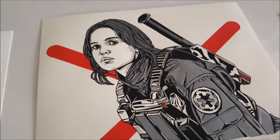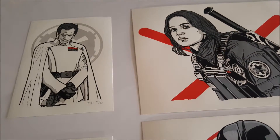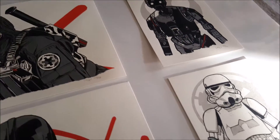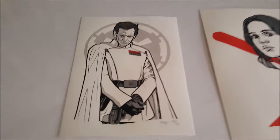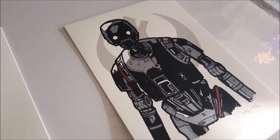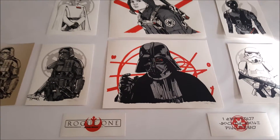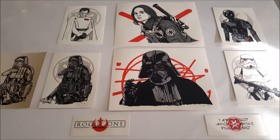Rogue One was such a good movie — seriously, if you guys haven't watched it yet, do yourself a favor and go watch it. It's pretty much everything you love about Episodes Four through Six, and that last hour I could honestly watch over and over again. I love all the handbills — the Death Trooper, Director Krennic, and everyone's favorite new droid K-2SO. It's amazing how Disney keeps churning out lovable droids. Very cool set, very happy to have it. Still need to figure out how I'm going to frame and display these.